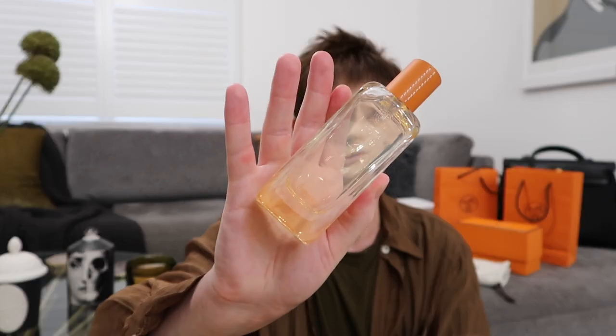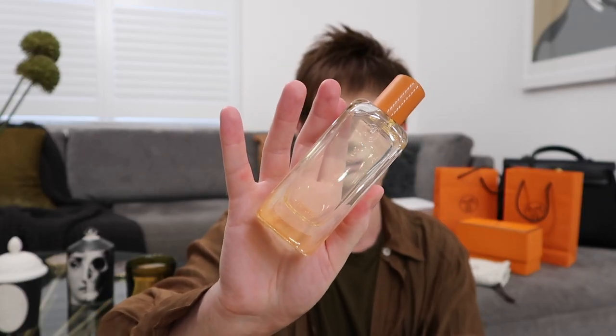I'm going to spray some of this on now because I need to refresh — oh, it smells so good. This isn't the best summer scent or anything. I think I'm going to do a perfume video soon so I'll talk more about the notes in that video. But yeah, this is one of the perfumes I've been wanting to get for a while but it's kind of always sold out.